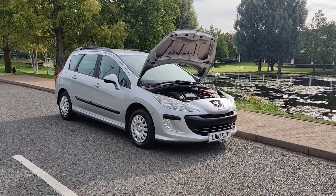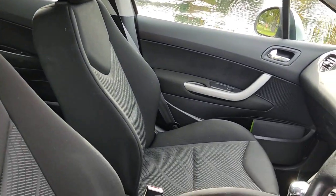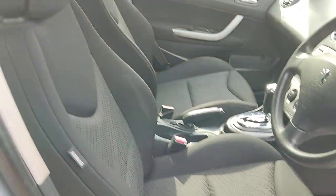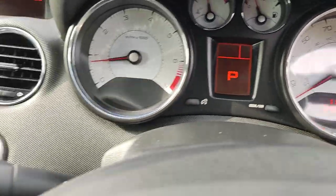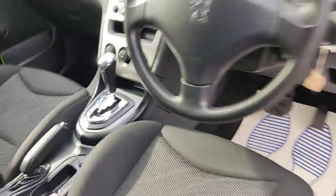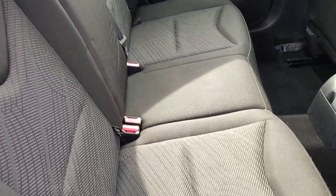Let me show you the beautiful interiors — immaculate condition inside, very clean cloth interior, fully valeted and cleaned with no signs of any wear and tear. All electric windows, stereo, ice-cold air conditioning, fully automatic gearbox. Nice and clean rear seats with isofix on both sides.